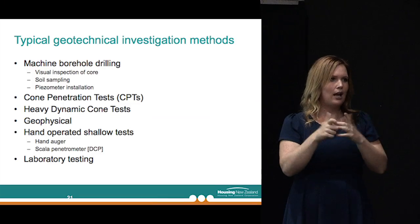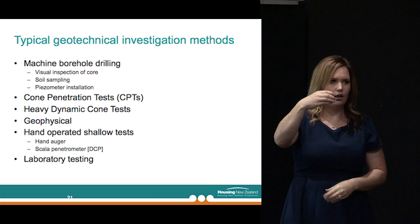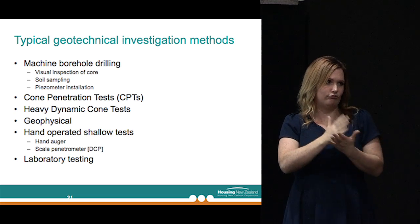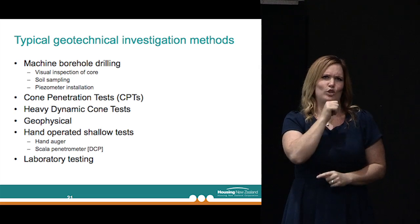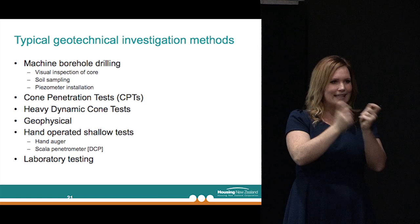How do we do that? We've got a few techniques at hand. The two principal methods we can use to find out what's happening beneath the ground surface are machine boreholes — where we physically drill a borehole and recover some core and a soil sample so we can look at it and send it to a lab for testing — and a cone penetrometer test or CPT, which you've probably seen a lot of those rigs around town in the last couple of years.